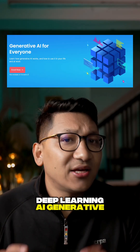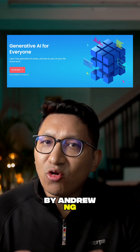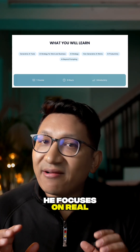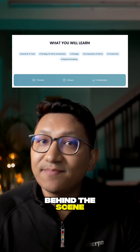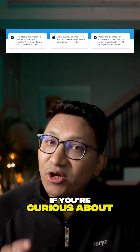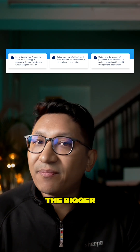Third is Deep Learning AI, Generative AI for Everyone. This one is taught by Andrew Ng, known for making complex ideas feel completely approachable. He focuses on real-world examples, how Generative AI works behind the scenes, how businesses use it, and what's coming next. If you're curious about how it all fits together, this course gives you the bigger picture without overwhelming you.